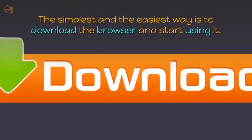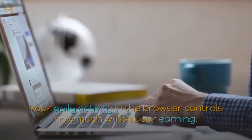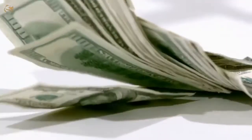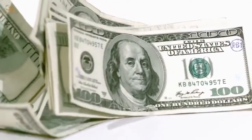There are many ways to earn NBX coins. The simplest and easiest way is to download the browser and start using it — your daily activity in the browser controls how much you earn. In addition, you can earn via staking your NBX coins, and for those who need something more, you can run an NBX masternode and open an additional stream of passive income.